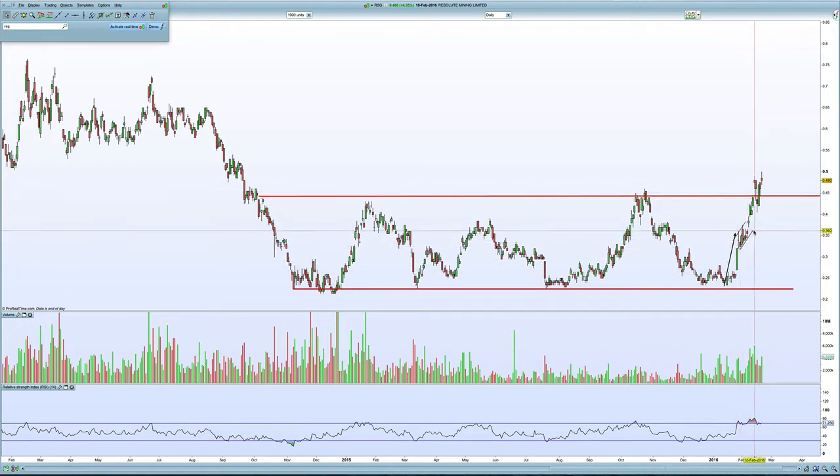We had that bullish flag formation there, and then we saw with gold moving up it did repeat that range of the pole of the flag. It's had probably one of the better runs of all the gold stocks. I think a lot of investors are looking for US dollar gold exposure and Resolute is probably the easiest company to go for.